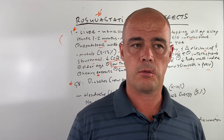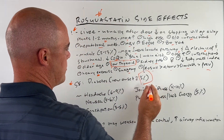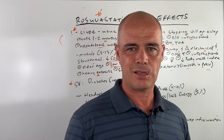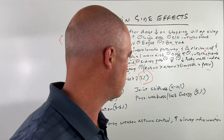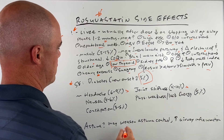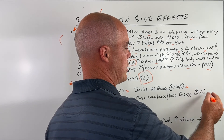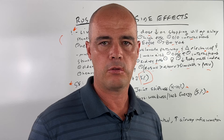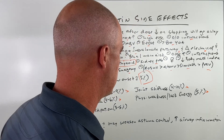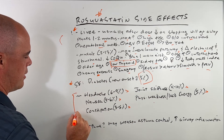Now let's get into some of the more common side effects — generally less serious but more common. The first one is new onset diabetes, seen in roughly 3% of people. When you are affecting cholesterol synthesis, you affect many things downstream. Headache occurs in 6 to 9%, joint stiffness in 4 to 10%, nausea in 4 to 6%, physical weakness or lack of energy in about 5%. Remember, cholesterol is involved in many processes, including the conversion of hormones, so it's not necessarily surprising that we see some of this. And then constipation occurs in 3 to 5% of people.